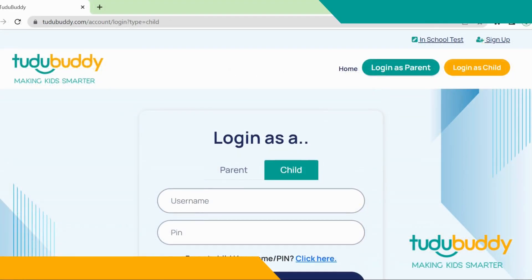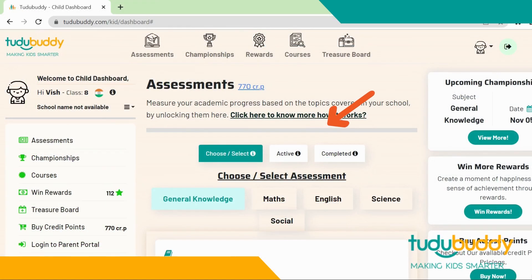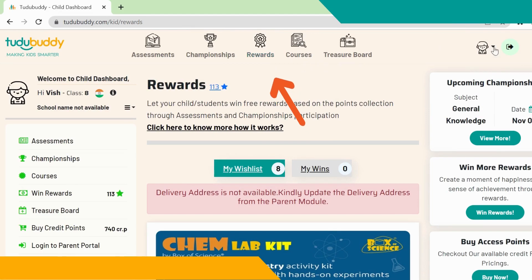Visit dobuddy.com and login to the child module to win rewards. Here you will see the reward points you have. Children can collect reward points by taking more assessments and participating in our weekly championships. Here, view all the available rewards.